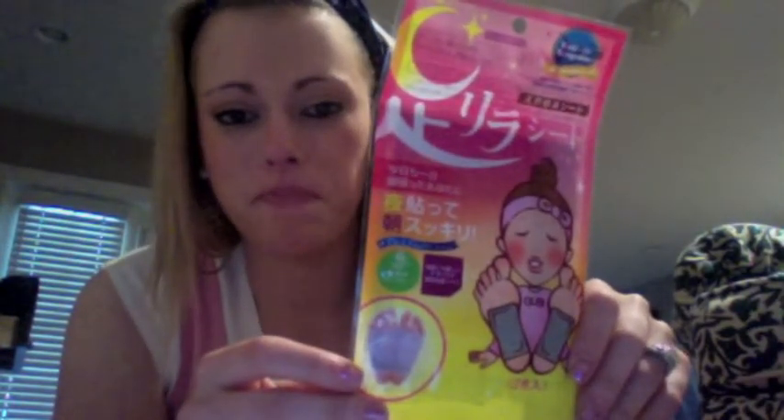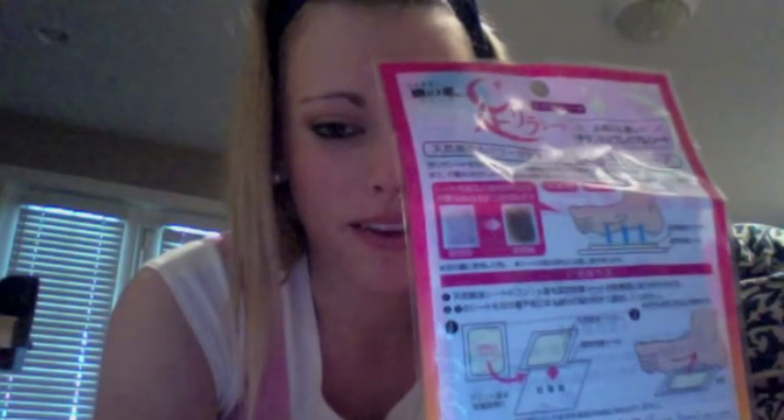This other thing I got, I have no idea what it's called in English, but I've seen it before and I really wanted to try it. Basically, the idea behind it is it's supposed to get toxins out of your body through your feet. I'll show you guys the back — I'm gonna try it tonight. I wanted to show you guys before I did it, so maybe my next video I'll tell you about my experience with it. It looks pretty interesting, so we'll see what happens.